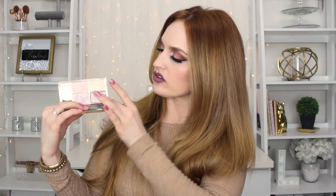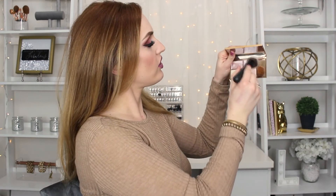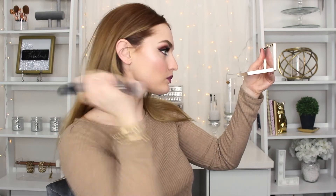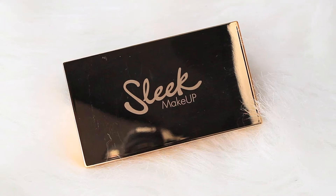Next I got the Sleek highlighting palette, which really drew me in. It comes with four shades and one of them is a cream — it blends out to a really beautiful metallic highlight. Let me put some on right now to show you guys. I'm going with this second lightest shade — a really beautiful kind of pinky shade.